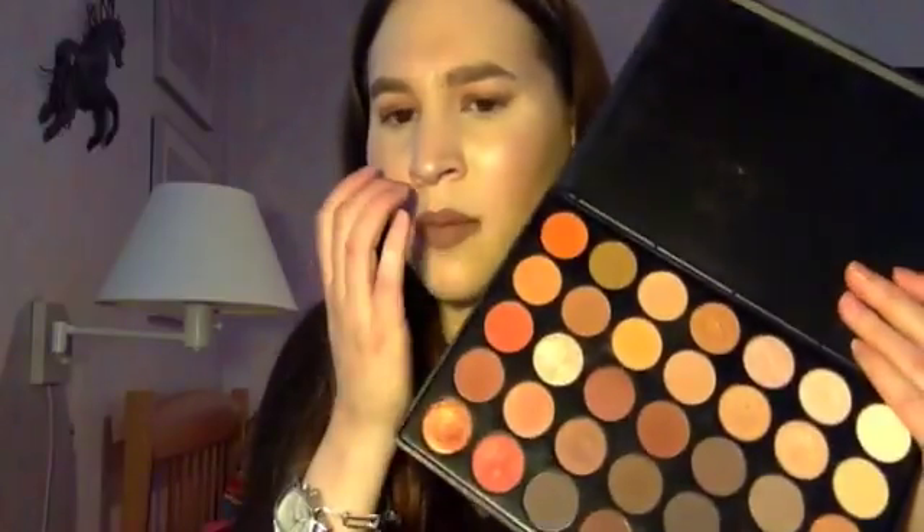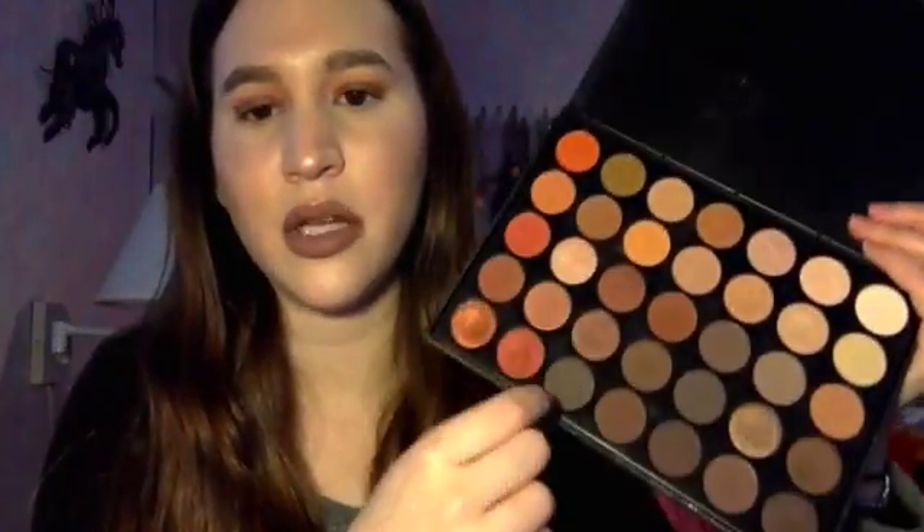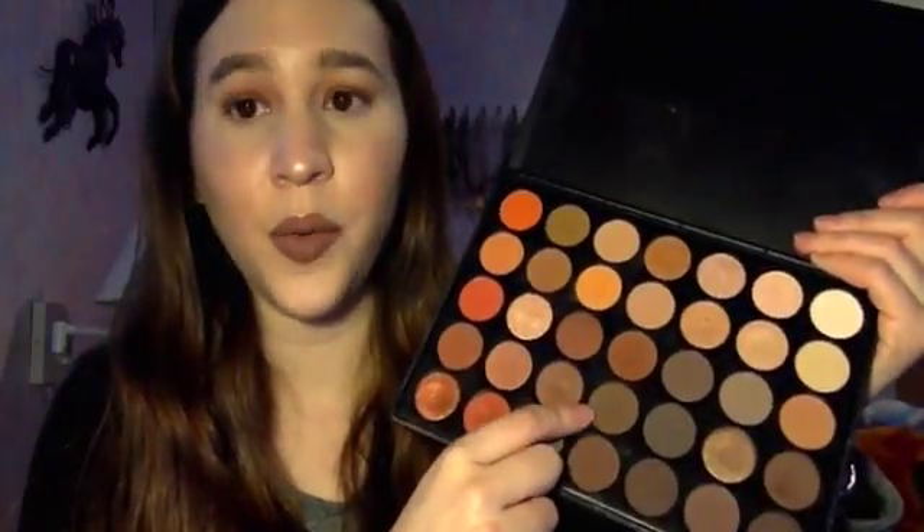I concealed and highlighted with the Bare Minerals Bare Skin Complete Coverage Serum Concealer in Light and the MAC Prep and Prime Radiant Rose, then set everything with the MAC Mineralize Skin Finish Natural in Medium. I went in with Beaches and Cream by Makeup Geek as a transition shade, then used the Morphe 35-0 Palette with a couple of matte shades in the crease and outer corners. I usually always use those two crease colors — they're really pretty and definitely my two favorite matte shades in the palette.